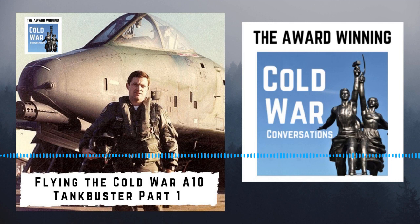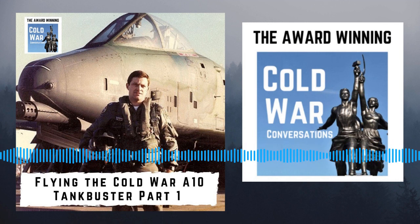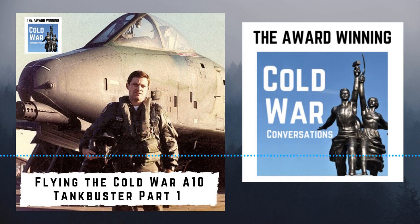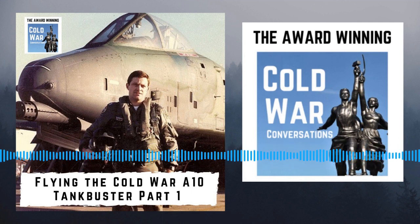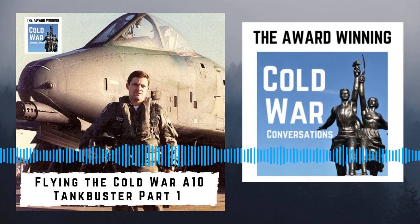You went into the T-37 for a period of time and then transitioned into the T-38 — Rick Shreve talked about that a little bit in his podcast, which is episode 193. There'll be a link in the episode information.